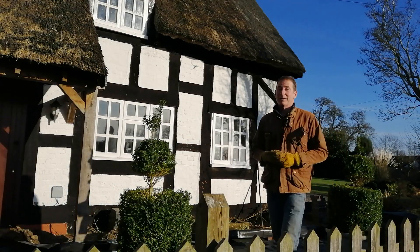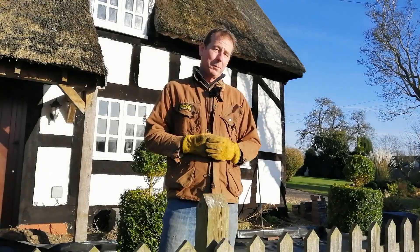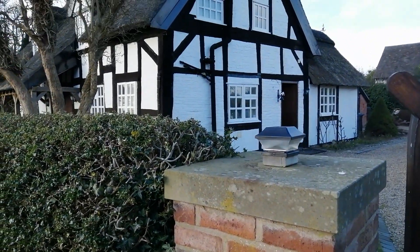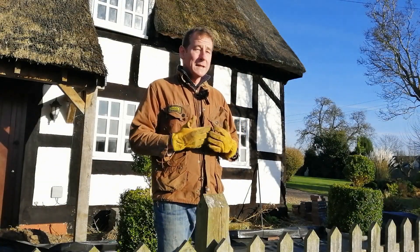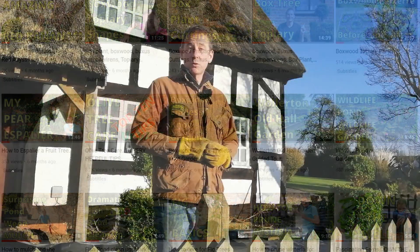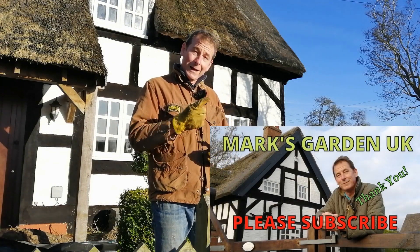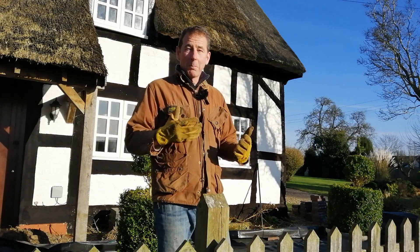Hello and welcome to my gardening channel Mark's Garden UK, a channel which is all about gardening. I'm based here at this beautiful cottage called Rose Cottage, which is near Nantwich in rural Cheshire, England. If you're interested in garden design, garden projects, or anything gardening related, then hopefully this is the channel for you. Please join me on my gardening journey by subscribing to my channel and hitting the notification bell. Let me show you what you can expect to find on my channel.